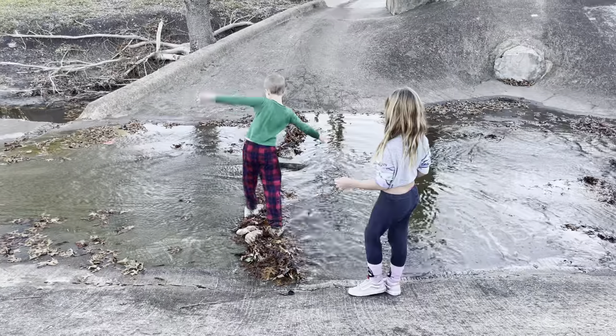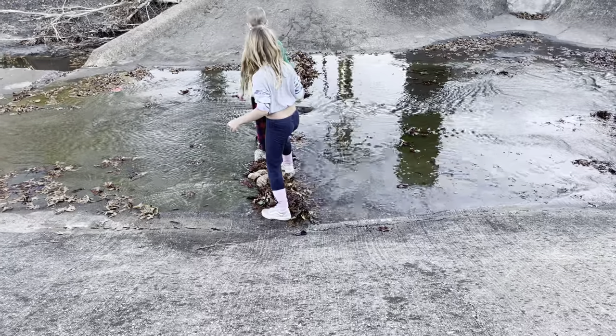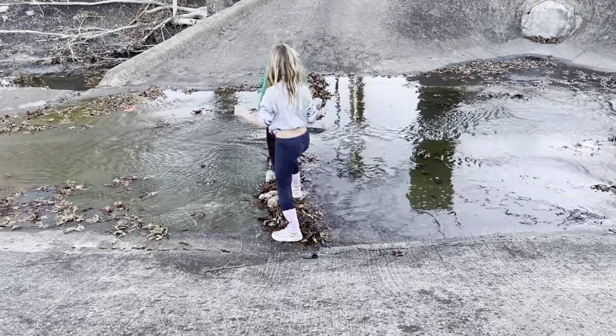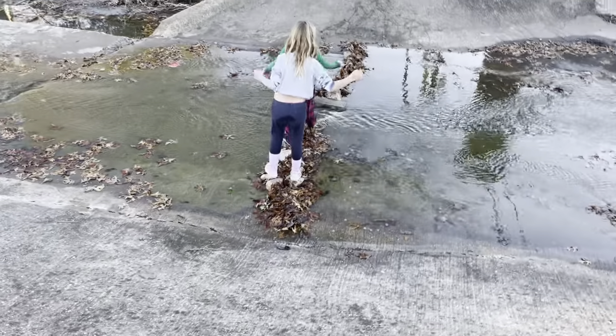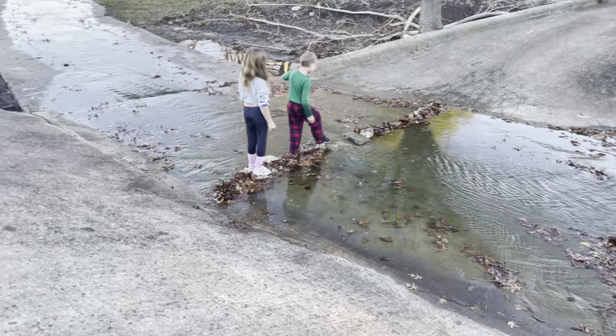Ow! You only use this bridge if you're willing to get your shoes wet. I almost died!